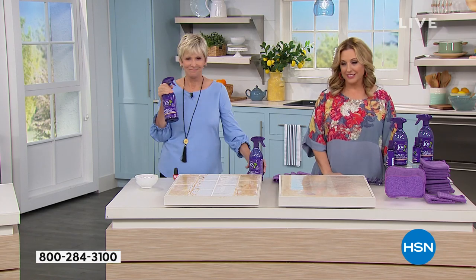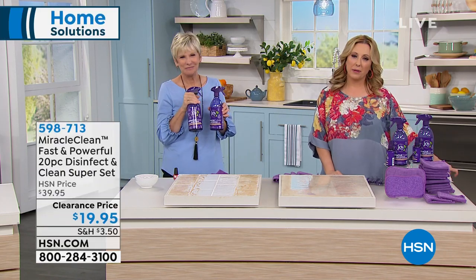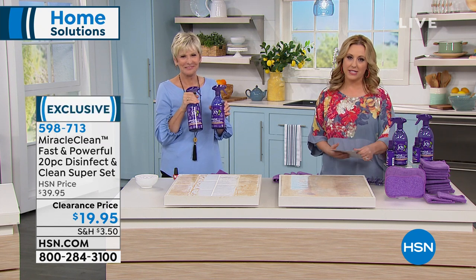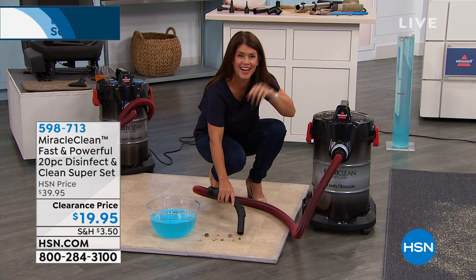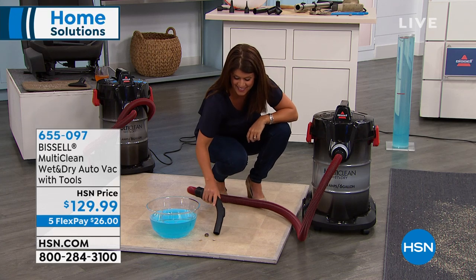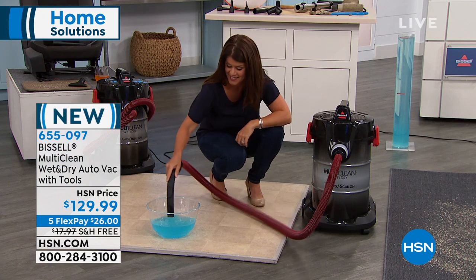About 73,000 sold and still going. We've got more coming up in our home solution hours — coming up in about 30 minutes, Jenny Bond has the Bissell Multi-Clean Wet Dry Auto Vac with tools.